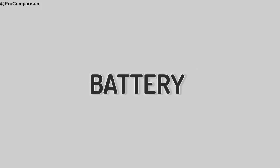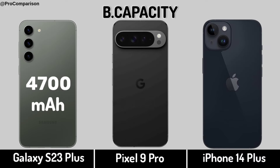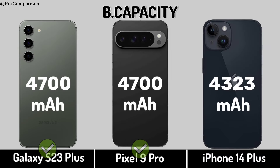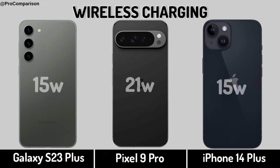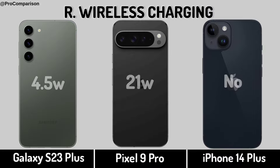Now for battery: battery capacity, host charging, wireless charging, reverse wireless charging.